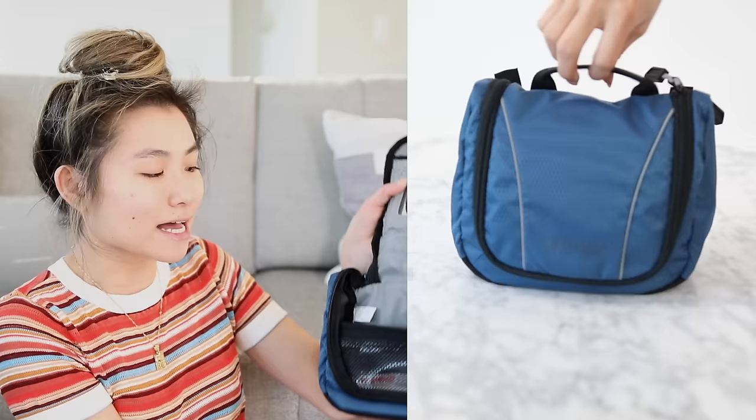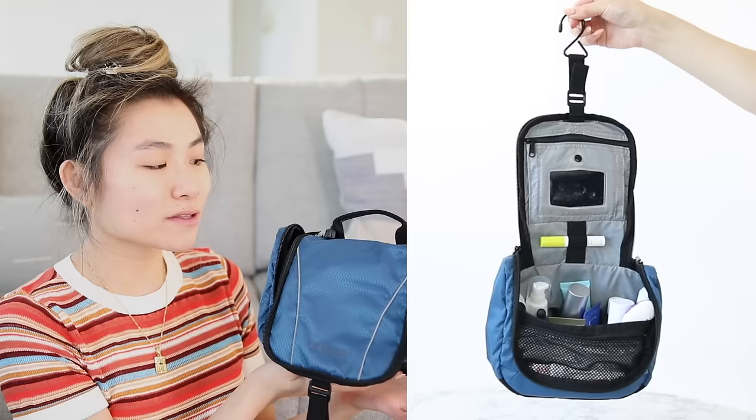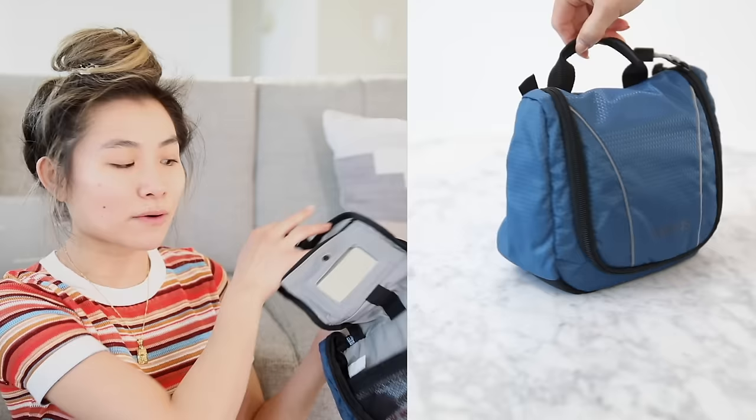Moving on to toiletry bags — I've got three different styles to show you guys depending on your preference. I actually grabbed this first one totally on a whim. We were staying in a tiny house and I realized there was going to be no counter space, so I needed a toiletry bag that could actually hang up and be suspended in the air. I got this small hanging toiletry bag from eBags. It's one of my favorite petite size ones because it has such a nice wide bottom — I was able to fit all of my bottles in here so easily. I would also take this on a cruise ship where there wouldn't be counter space.